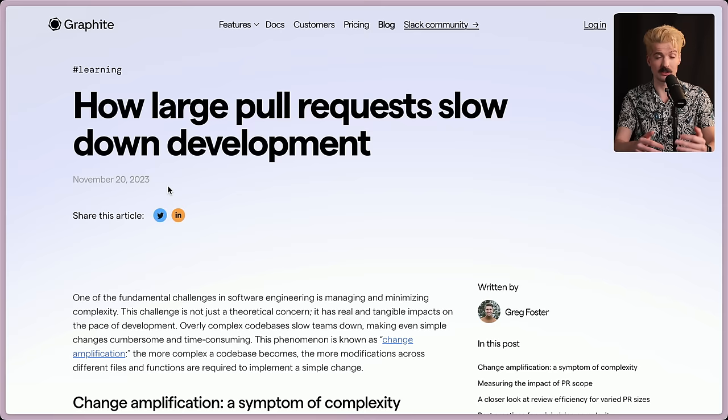Before we go any further, I want to quickly disclose that Graphite does sponsor the channel. They're not specifically sponsoring this video, but they have helped me out a ton with doing the research and getting a lot of the resources necessary to talk about why I hate big PRs so much. This is one of the articles they wrote — I'll throw them all in the description. But without further ado, let's talk about why large PRs are so bad.